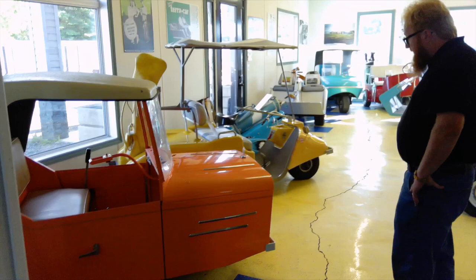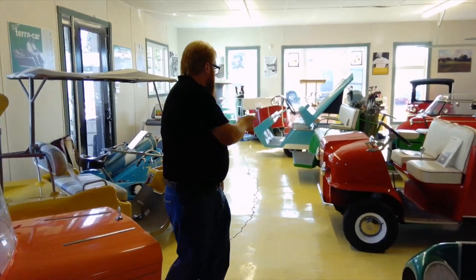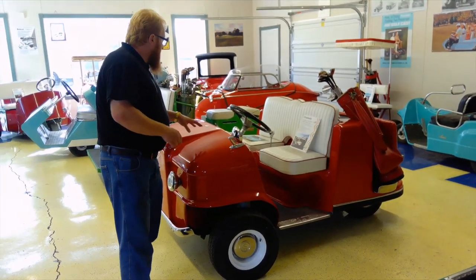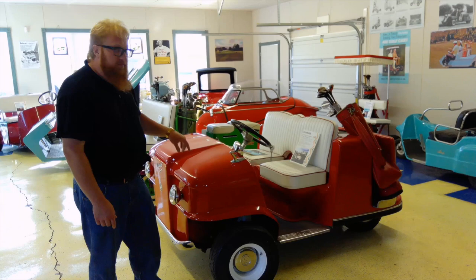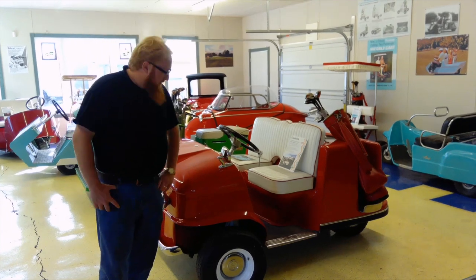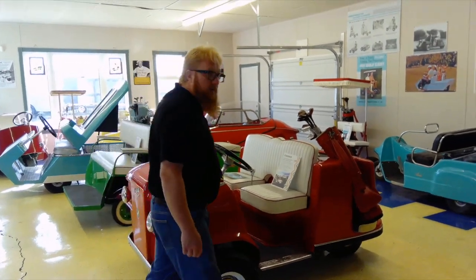There is one golf cart that is based on a BMW Isetta setup - that's this one here. In his book, he talks about how the Kennedys actually had one of these. It's based on a BMW Isetta chassis and engine, so basically this thing would do the same speed as a BMW Isetta. It's for very wealthy golfers. And then there's a Metrosmith in that corner, which is pretty cool.